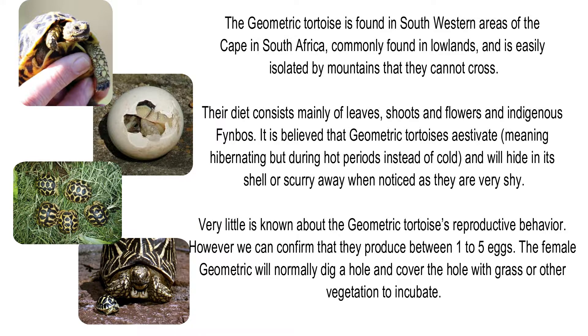Very little is known about the geometric tortoise's reproductive behavior. However, we can confirm that they produce between 1 to 5 eggs. The female will normally dig a hole and cover it with grass or other vegetation to incubate the eggs.